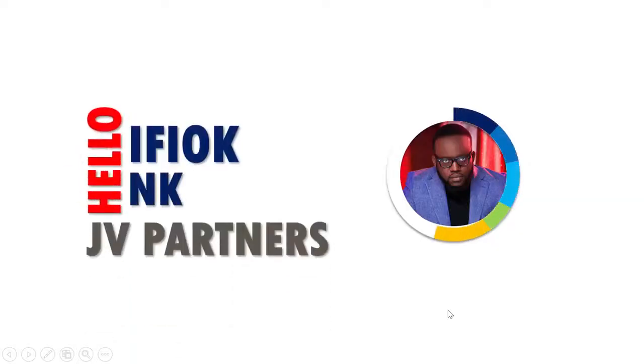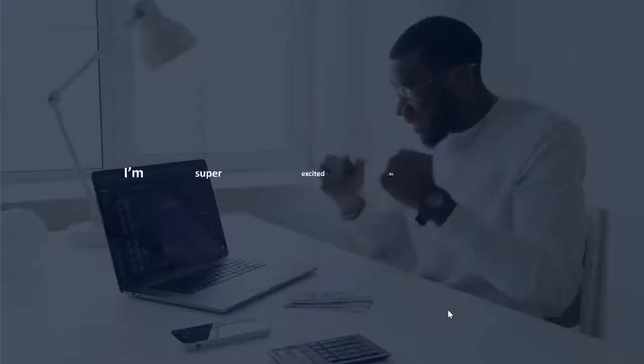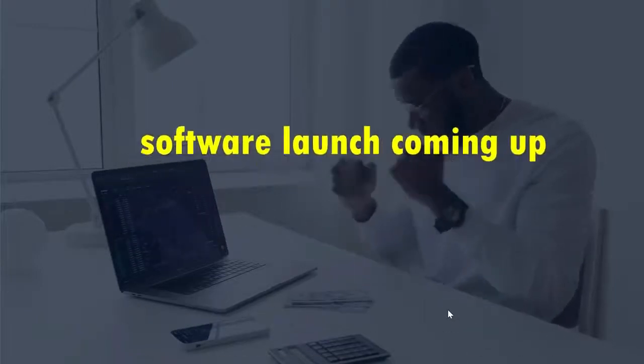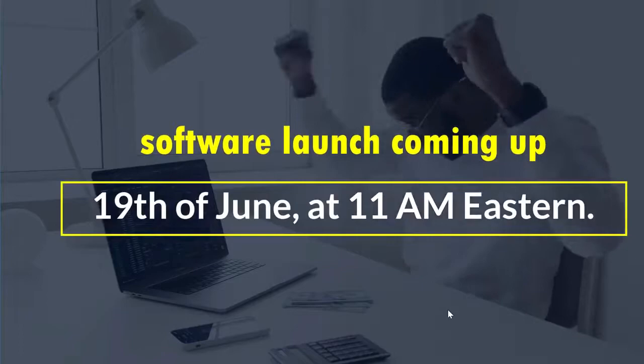Hello, JVs. It's me, Ifiak. After over two months of non-stop dedicated support to my esteemed JVs and partners, I'm super excited to invite you to our next gangbuster software launch coming up on the 19th of June at 11 a.m. Eastern.